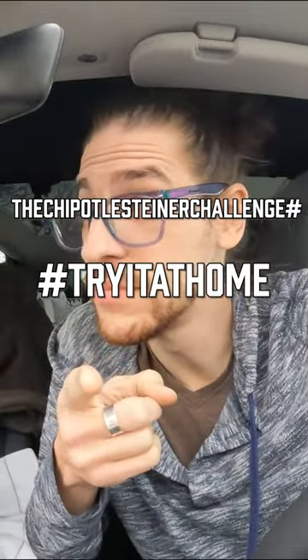The Chipotle Steiner challenge. Hashtag. Try it at home. Do it!